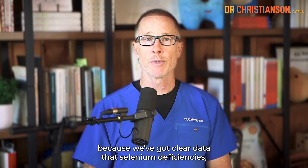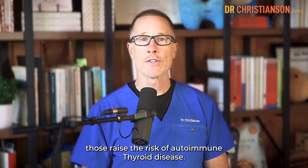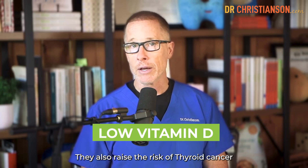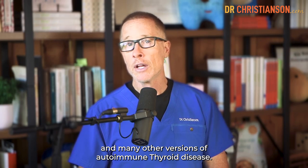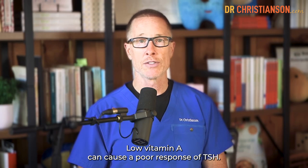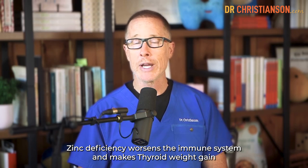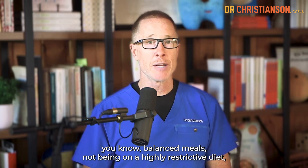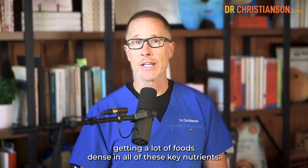It's important to dial in your nutrients because we've got clear data that selenium deficiencies raise the risk of autoimmune thyroid disease. Low vitamin D levels also raise the risk of thyroid cancer and many other versions of autoimmune thyroid disease. Low vitamin A can cause a poor response of TSH. Zinc deficiency worsens the immune system and makes thyroid weight gain more of a problem. So the important thing is really balanced meals, not being on a highly restrictive diet, and getting foods dense in all of these key nutrients.